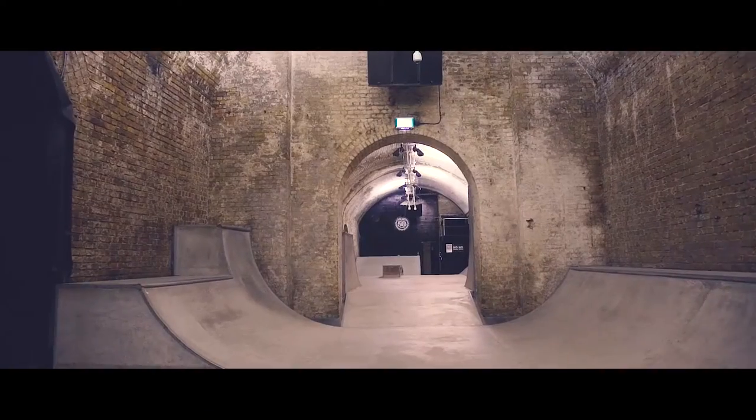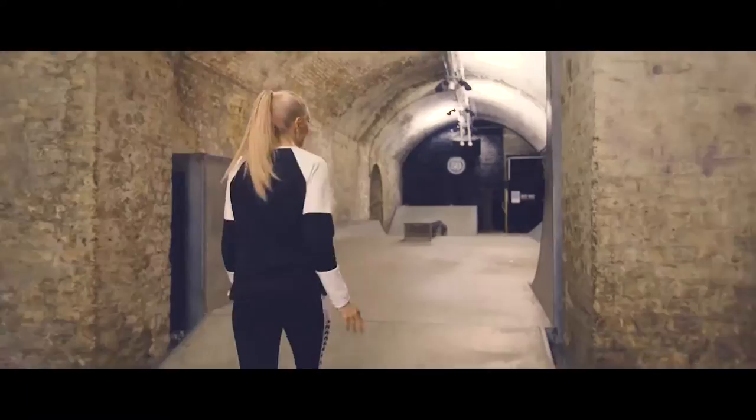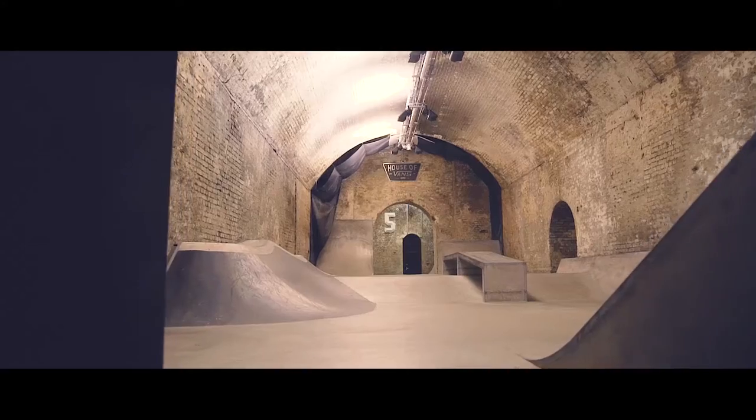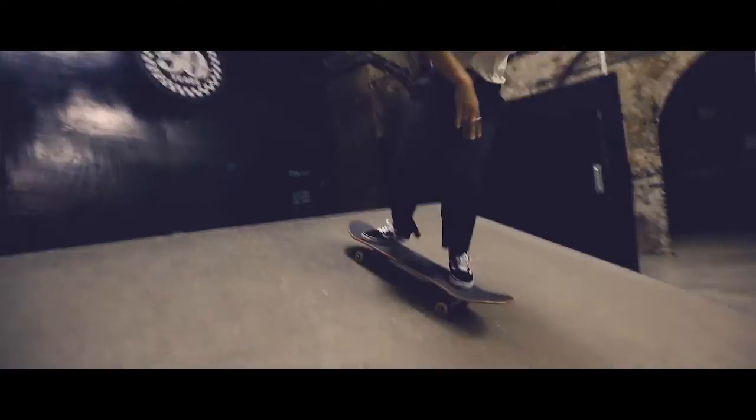This is the fifth tunnel. It's actually the only indoor skate park in London. This is the mini ramp, and this is the street section — there's ramp, flop. It's free to skate and it's usually a really fun session.